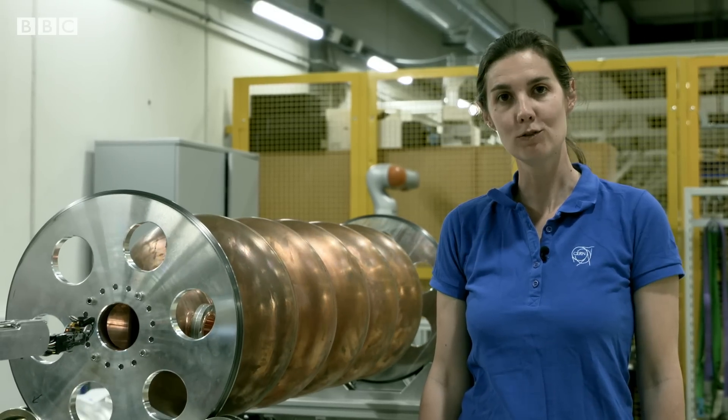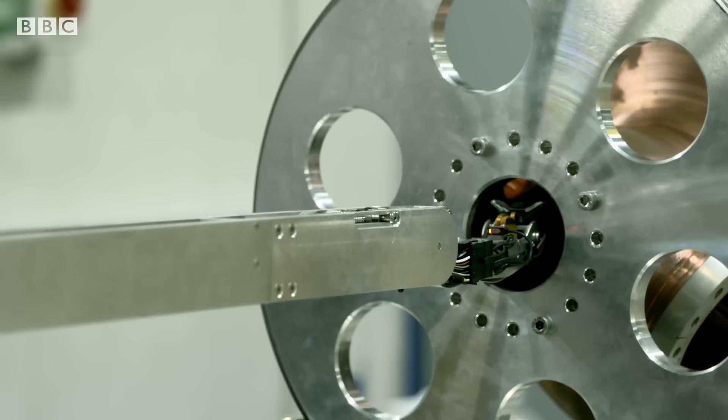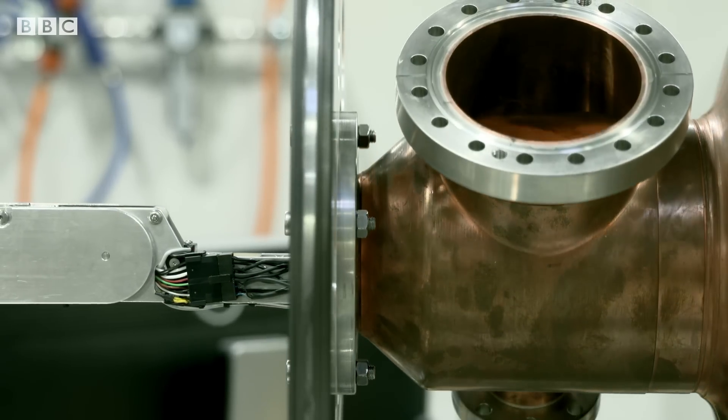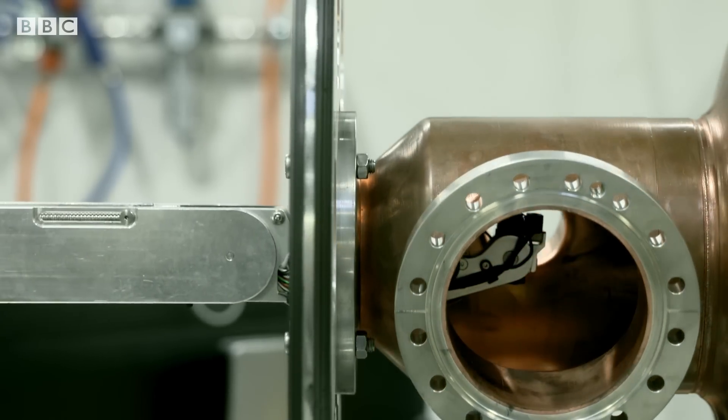This is a novel robotic system we're building that will inspect the inside of radio frequency cavities that give acceleration to the beam. It's really important that the inner surface is perfectly machined, so we've built this robotic system to take thousands of close-up photos using a liquid lens camera.